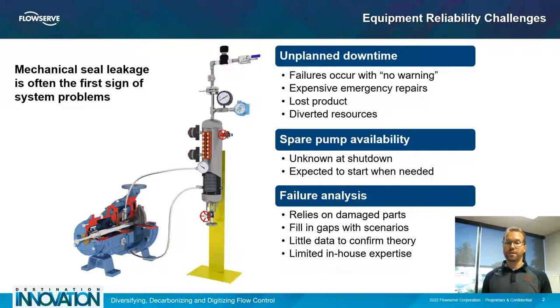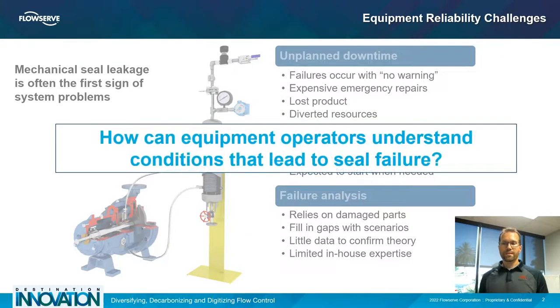Mechanical seal monitoring can also help with failure analysis, because in most cases failure analysis relies on failed or damaged parts. The engineer is left to fill in the gaps, creating scenarios based on what they see in the parts taken out and trying to piece together historical data that may not give a complete picture. In most cases there's little data to confirm or deny a theory and little in-house experience to connect the failed parts to a specific product or system condition.